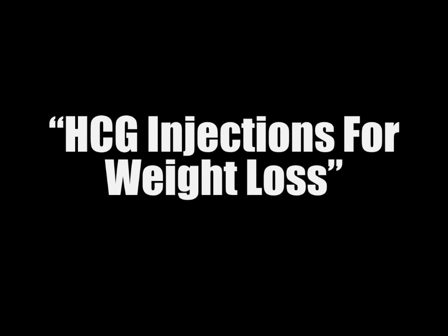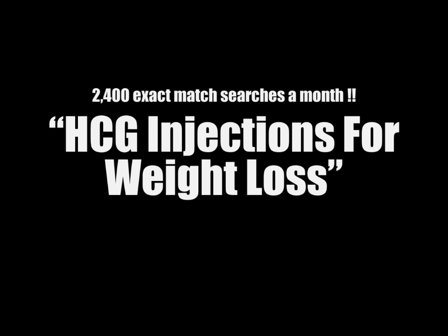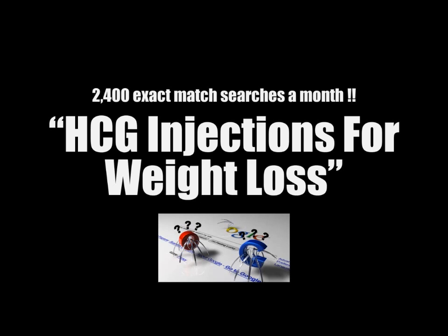But achieving high rankings for a term like 'HCG injections for weight loss,' a keyword that gets 2,400 exact match searches a month, can be pretty easy and inexpensive due to the low number of sites properly optimizing their on-page and off-page SEO for this term. Most of the sites ranking for long tail keywords are there by lack of a better option, so you can rank for these keywords very fast.